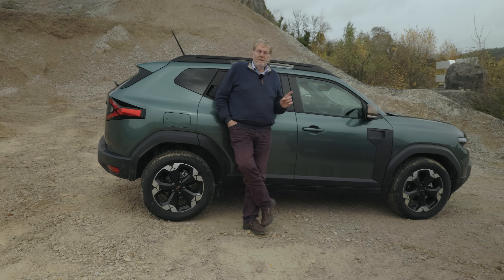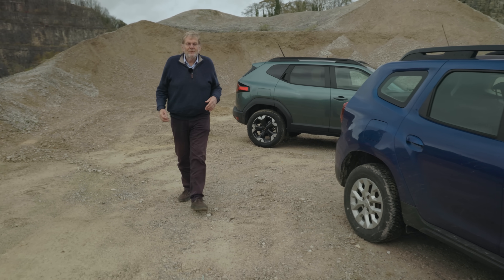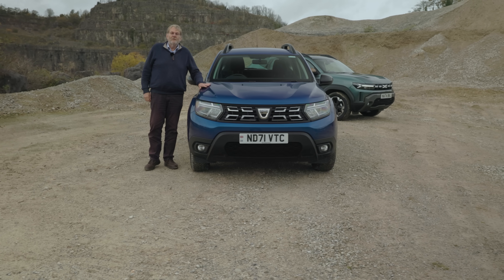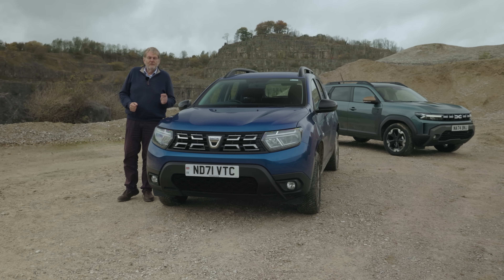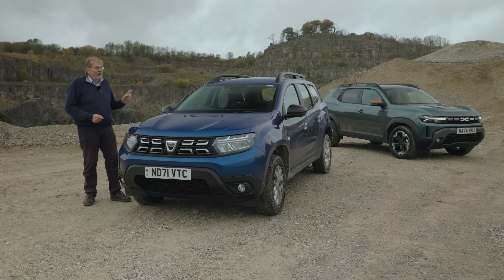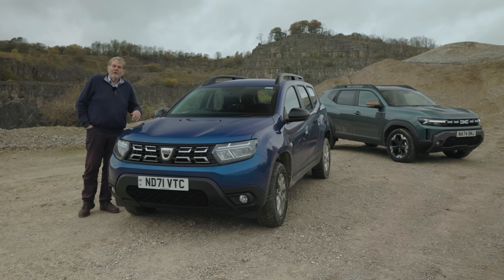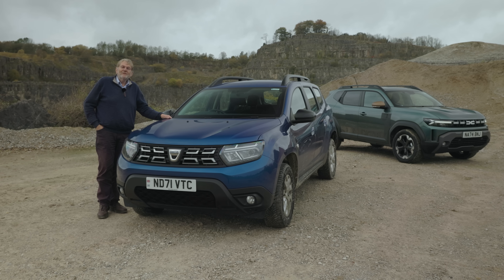The big question for me is: I have to decide, as a Dacia fan — a person that likes Dacias — whether to replace this, my car of the last three years and 30,000 miles, with the new model. This is a four-wheel drive diesel, so it's quite a different driving experience, but similar size, similar traction, similar functionality. I think the honest truth is I would do it — I like the styling, I certainly like the extra space. So over the next months, my trusty old blue chariot here might find itself with a new owner. It's a good car.